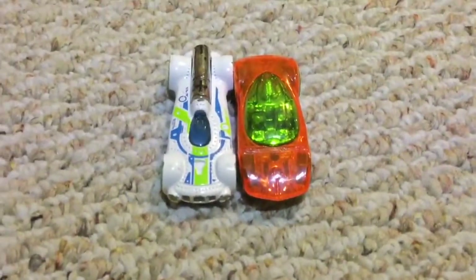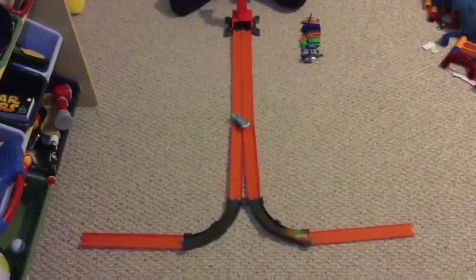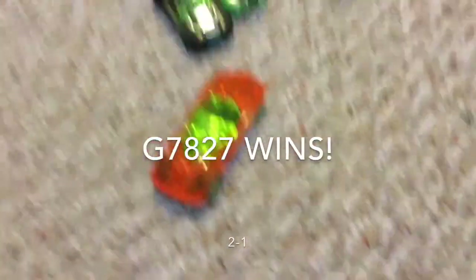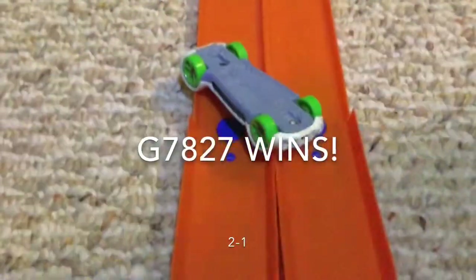These are our next racers. Set, go. It looks like the G7-827 will win, and Retroactive will crash on the track. We have an emergency.